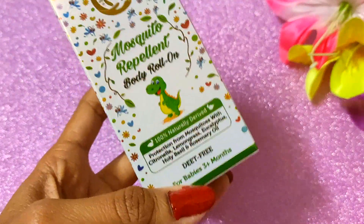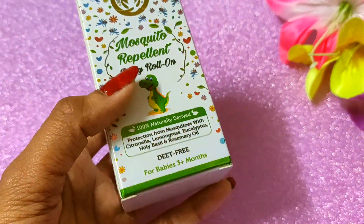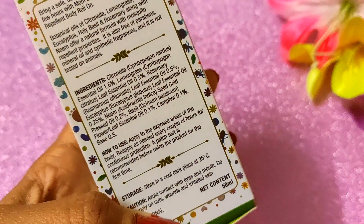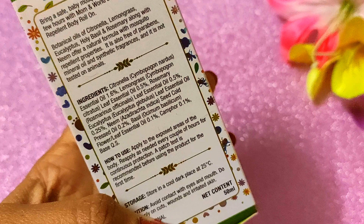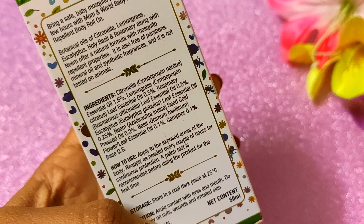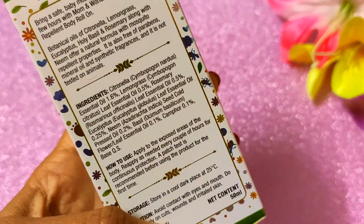So it is a safe and effective product — if you have a child you should go for this. Looking at the composition, some of the natural ingredients are: citronella, lemongrass, eucalyptus, polybacil, rosemary, and neem. It is made of natural and effective ingredients.